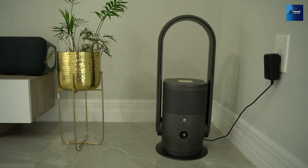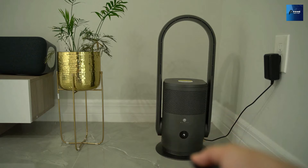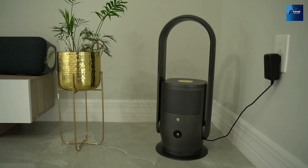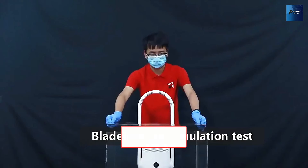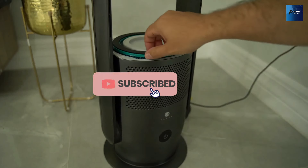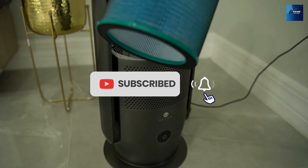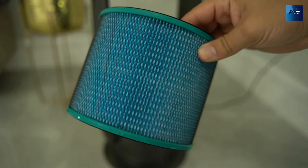And there you have it — our top five picks to keep you cool and comfortable in the heat of 2024. Which one are you considering to beat the summer heat? Let us know in the comments below. If you found this video helpful, don't forget to hit that like button. Subscribe to Prime Pick Hub for more cooling solutions and tech reviews. Until next time, stay cool and stay tuned.